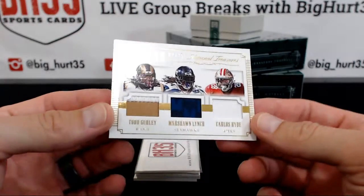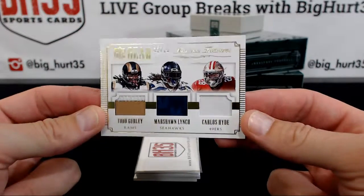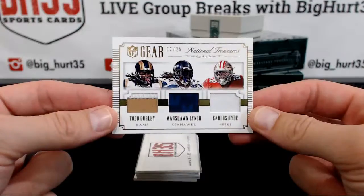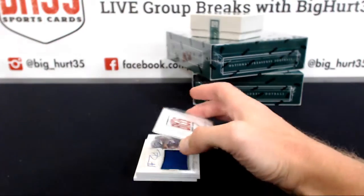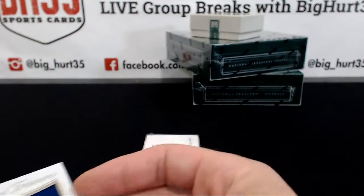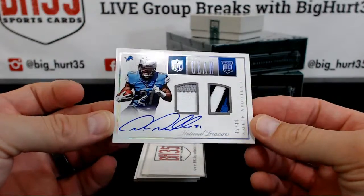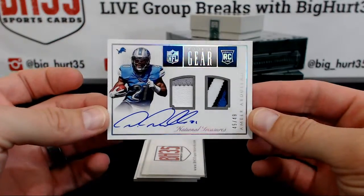I forgot to check your email today — I was at the beach, I'm sorry. I'll look at that once I'm done here. Todd Gurley, Marshawn Lynch, Carlos Hyde, 2 out of 25. That's sick. Philip Dorsett to 99 — sideways, those are hard to get. 45 out of 49, Amir Abdullah. They did a good job with these this year.